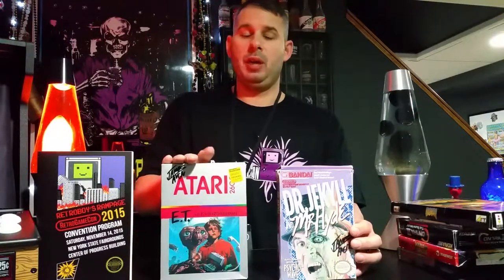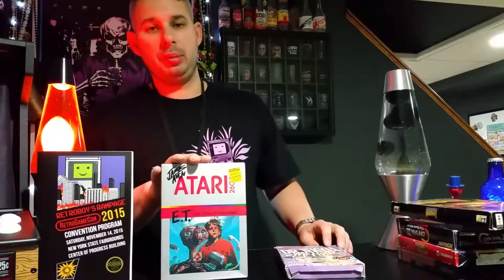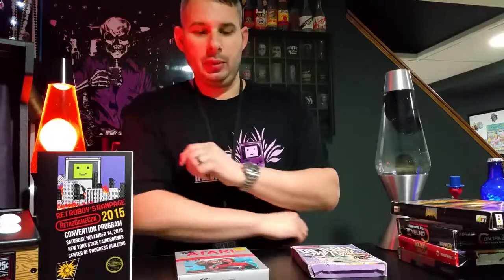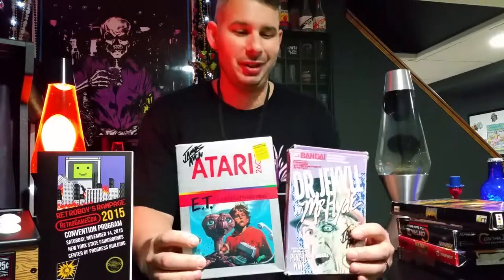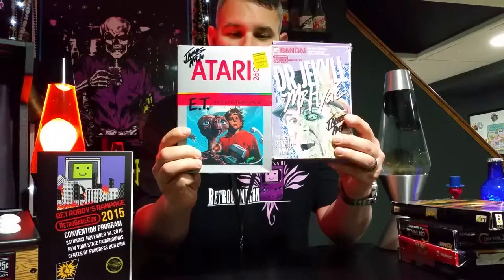I actually love E.T. — it's one of my favorite Atari games. Growing up and learning to play it without any instructions kind of makes you like the game whether you want to or not. He did sign them, and I took a picture purposely so people wouldn't think I signed them myself. As you can see, it says 'James AVGN.'